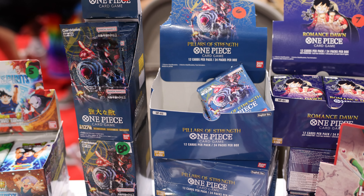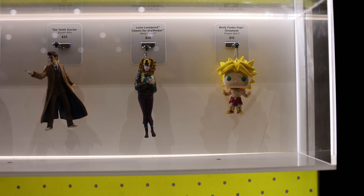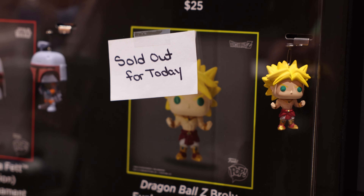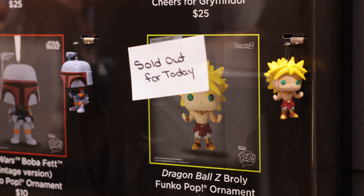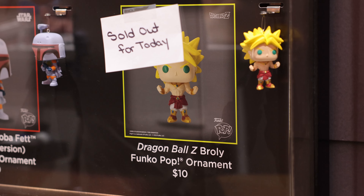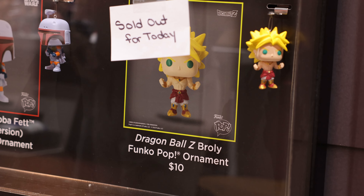We're definitely gonna have to get some of these event exclusives from Hallmark. Guess what we found — there's Broly! It was an exclusive ornament. I needed that in my life. Do you guys have any more of these?